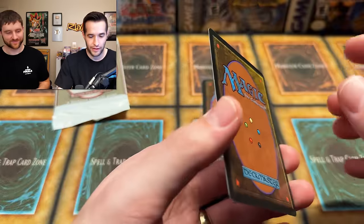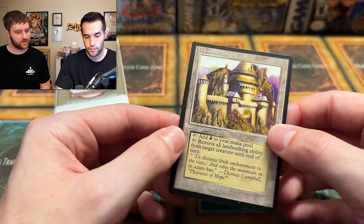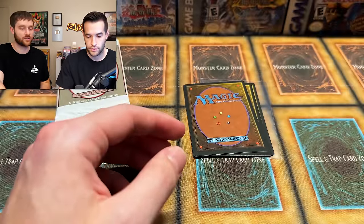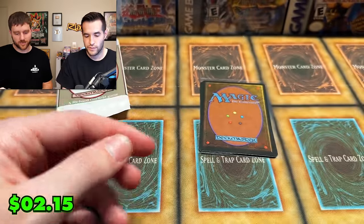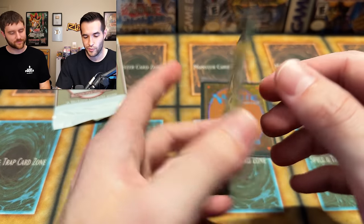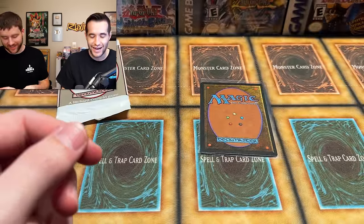Into the uncommons of the second Legends pack. Hammerheim is pulled — looks like a great card, actually pretty well centered. Then Torsten von Ursus — a good uncommon. They're kind of crushing it right now; uncommons are pretty solid. Legends is apparently the host's set. Then Sylvan Paradise — a nice card, with a slight art factor that the host notices but chooses not to mention.